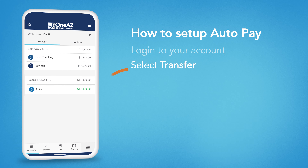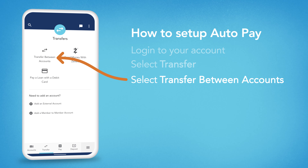Once logged in, select Transfer, then select Transfer Between Accounts.